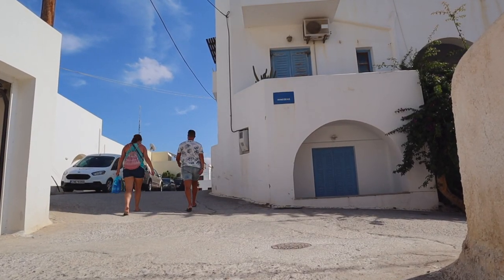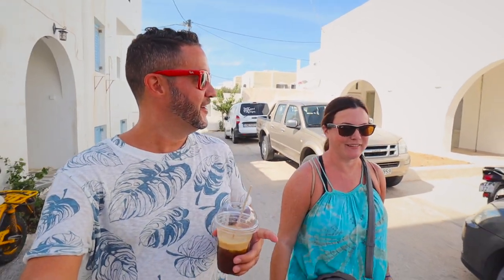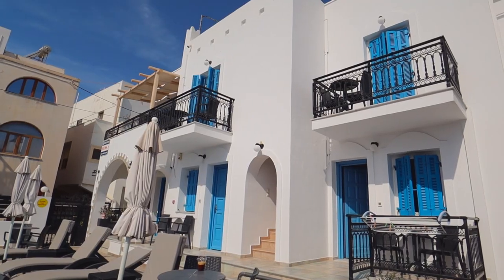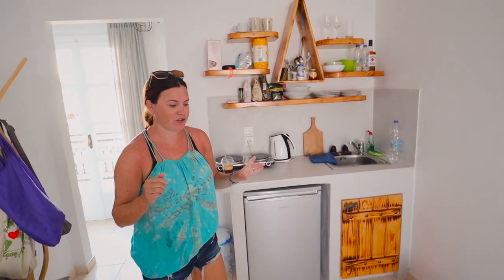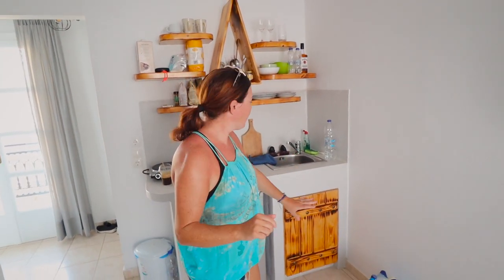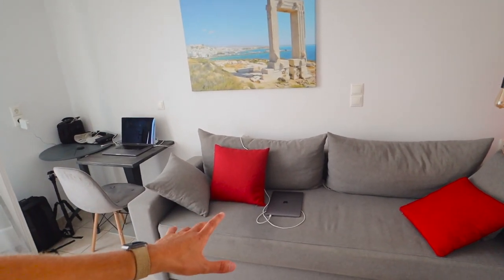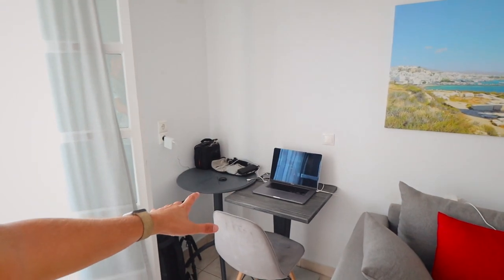We're on our way back to our place now — it's about a 10-minute walk from where we just were and a five-minute walk from the beach we were on earlier, which is super convenient. We made being close to the beach a priority. Welcome to the apartment we rented for our time here in Naxos. It's a one-bedroom apartment, which was actually really hard to find — took a lot of research. It has a very small kitchen — half-size fridge and a cooktop — totally fine for us. There's a nice couch and a TV, and I've made a little makeshift desk for working.